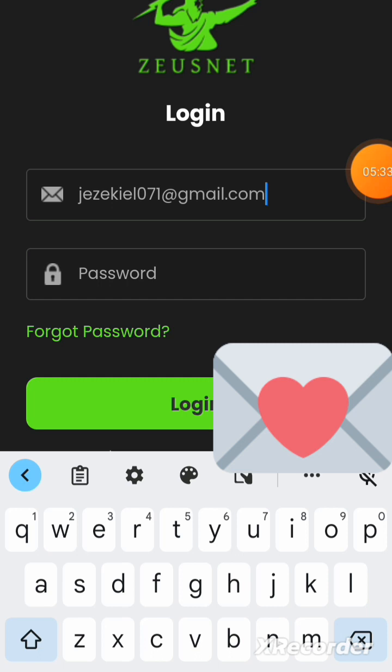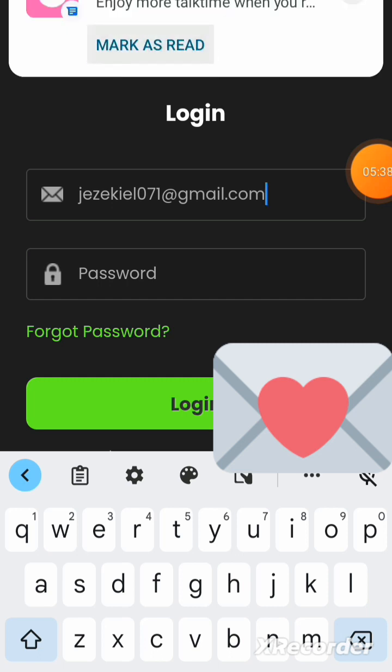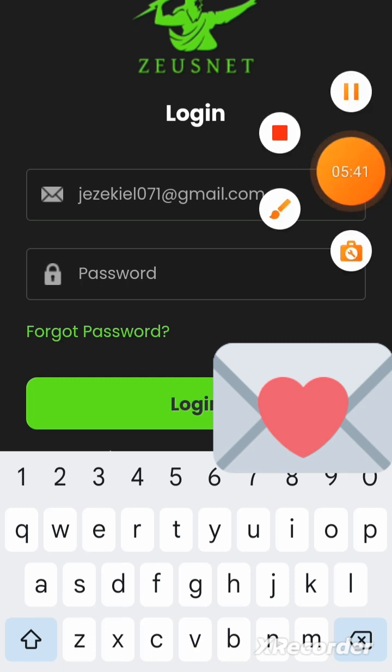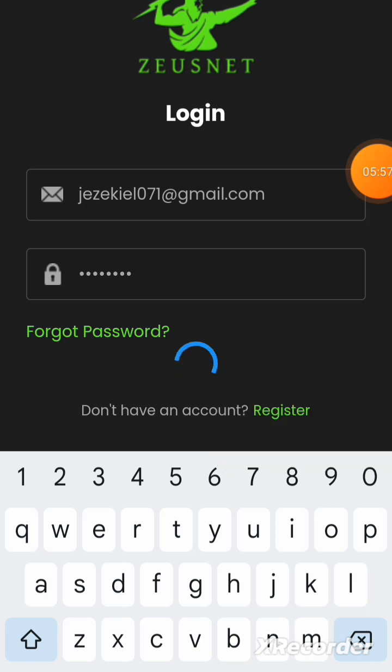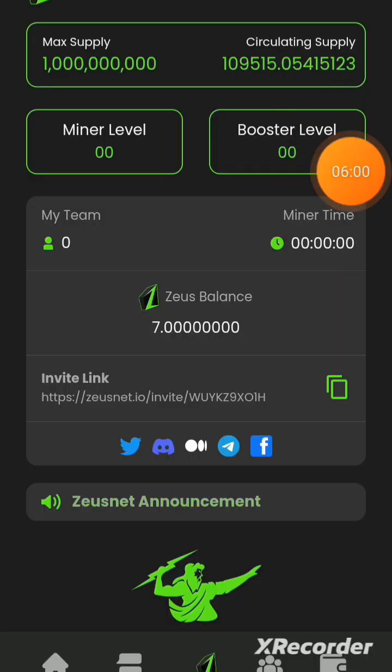Note that the password sent to you through email is different from the password you need here — use the password you created during registration. After entering my password I'll hit Log In, and hopefully it takes us to the page where we transfer the 0.01 token to a wallet before we can start mining.